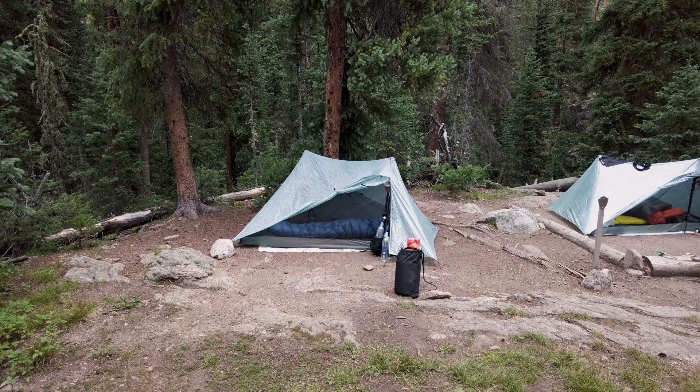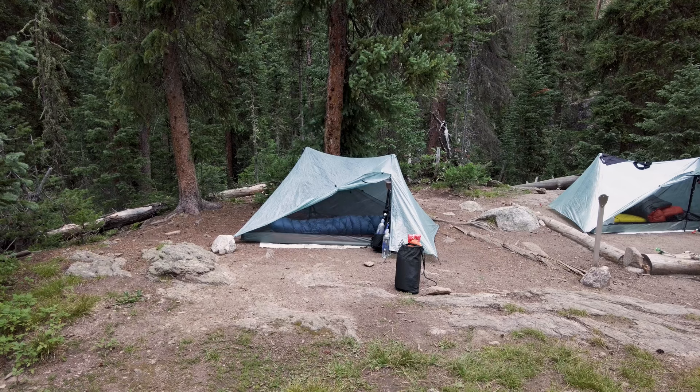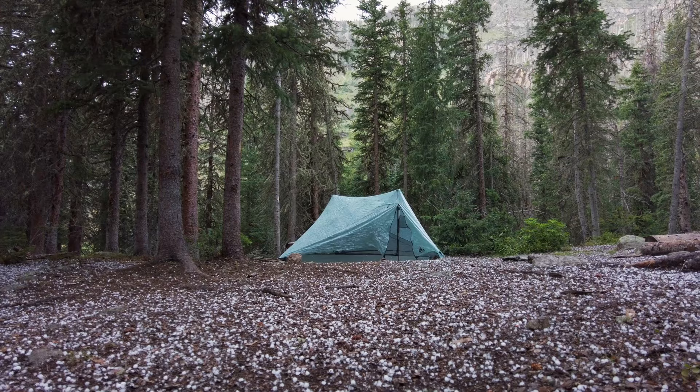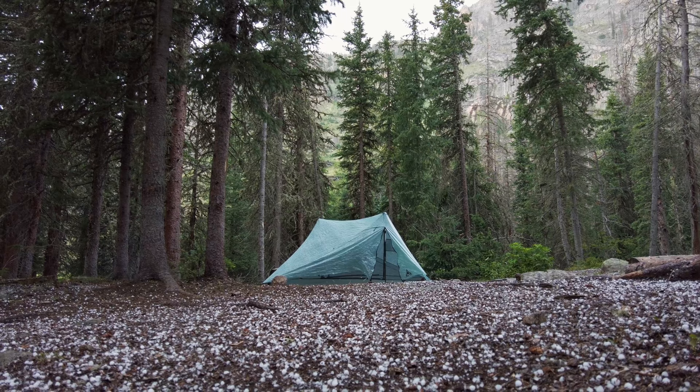Another huge upgrade I made this year was to my tent. I've had my eye on a Durston tent for quite a while, and I just couldn't justify buying another tent until my old one bit the dust. But after 5,000 miles, my Duplex finally called it quits and I was excited to try something new. I am still a fan of DCF tents — I think tents are one of the items that actually do make the most sense to be made out of DCF, and you can save a lot of weight this way. That's why I went with the XMID Pro. The tent itself is 16.4 ounces, but with the stuff sack and stakes it's just over 19 ounces. I also went with a one-person tent this time to save weight.